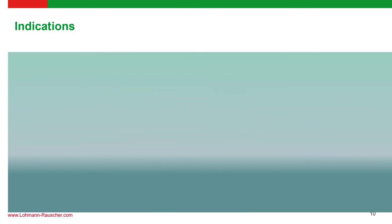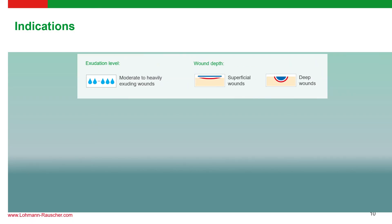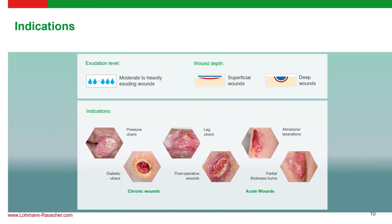Suprasorb Liquicelle AG is suited to a variety of wounds, particularly moderately to highly exudating wounds regardless of depth. It is very well suited for pressure ulcers, diabetic wounds, leg ulcers, post-operative wounds, abrasions, lacerations, and partial thickness wounds. With all these characteristics, we can see why Suprasorb Liquicelle AG is a definite star product in our portfolio.